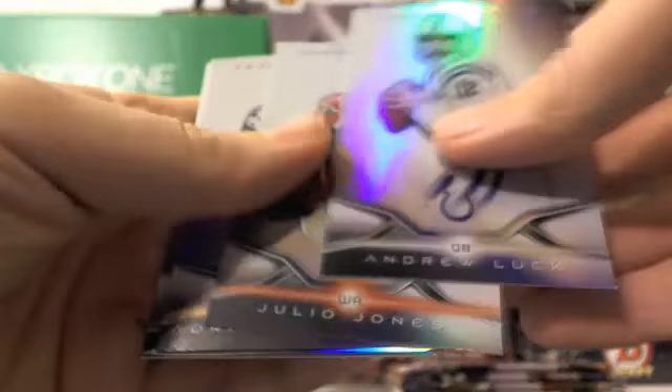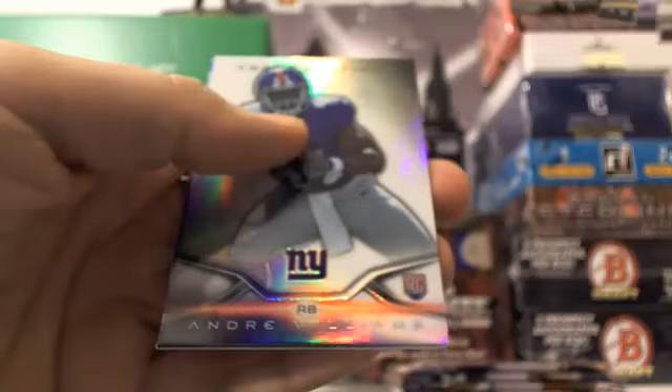Julio Jones, Andrew Luck, Adrian Peterson, Andre Williams with a nice refractor, and Tony Romo. Next pack — we got four after this to go and this beautiful box break is over.